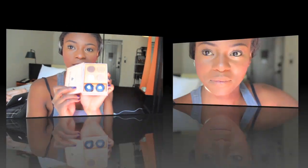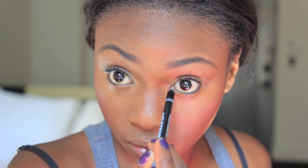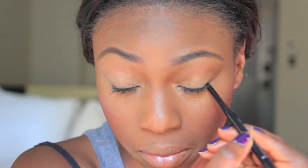For my eyes I'm going totally neutral — you know what I'm like — it's literally gold on the lid and a bronzy color in the crease. I also had the chance to go to Sephora, and I'm using this champagne eyeliner that I bought from there.